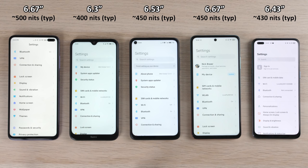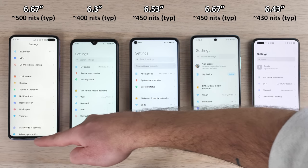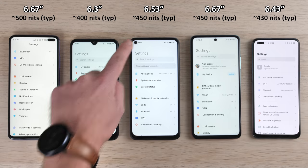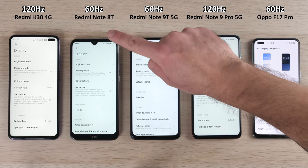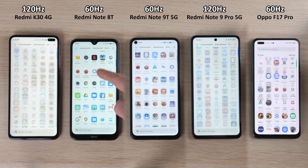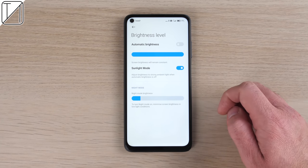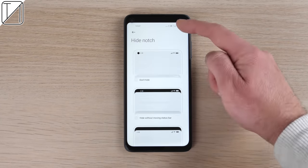It gets pretty bright at 450 nits and doesn't look half bad compared to the rest of the budget devices here. Don't put it against a flagship phone, but you could pretty much buy three of these for a cheap-ish flagship. We only have a refresh rate of 120 hertz on the Redmi K30 and Redmi Note 9 Pro 5G. The 8T, 9T, and Oppo F17 Pro are all at 60 hertz. You do feel the difference in real-day tasks, but it takes a knock on battery life, though you can switch down to 60Hz if you want more battery life.